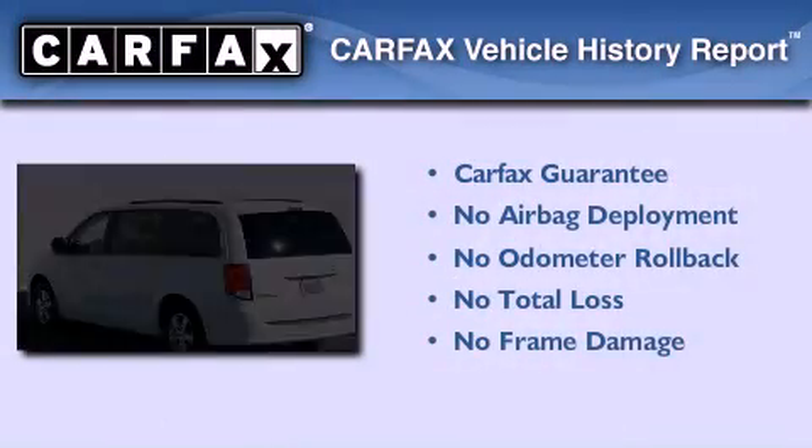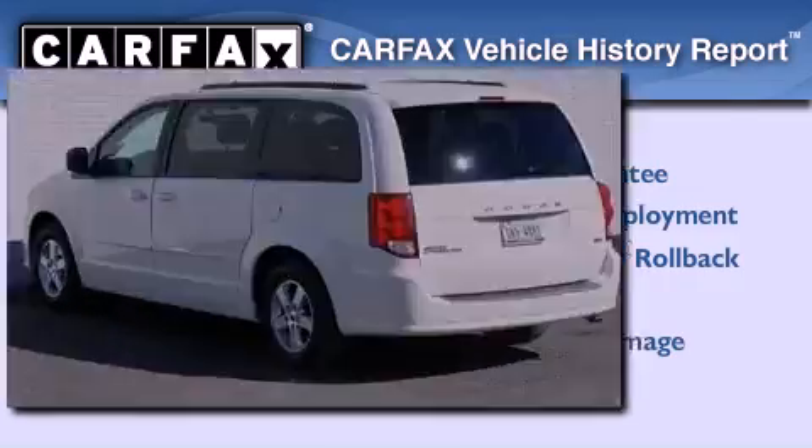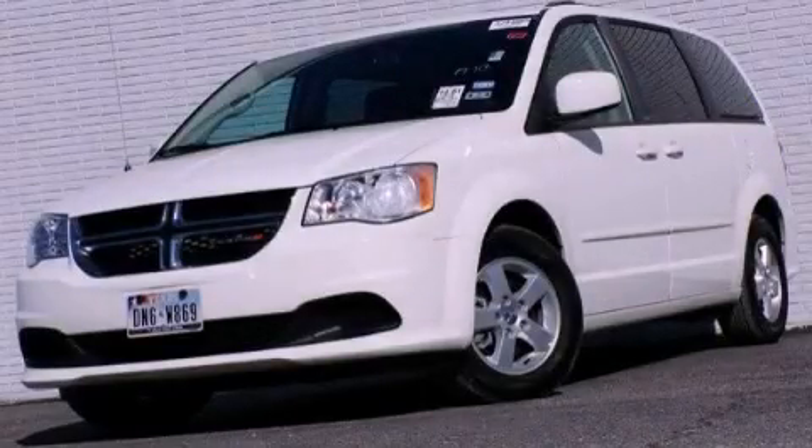Not to mention that this Dodge qualifies for the Carfax buyback guarantee. Call now to find out how you can own this breathtaking vehicle.